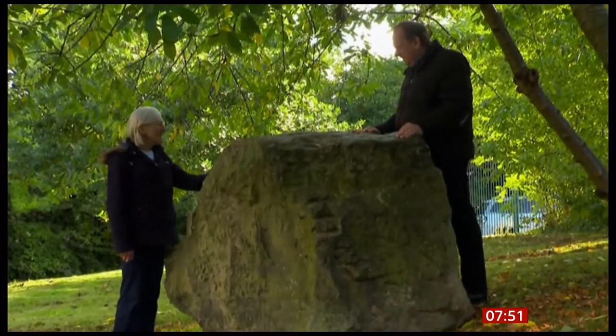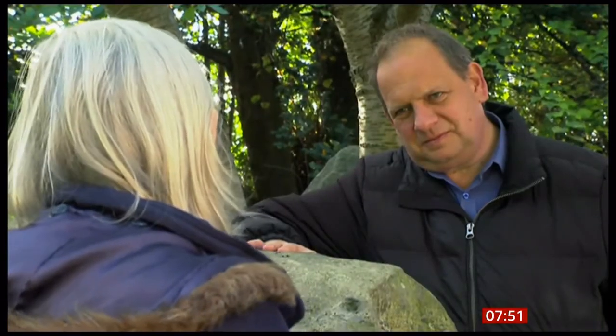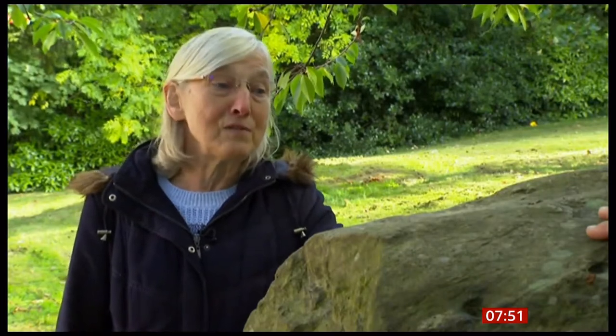These boulders were found during the building of the Cadbury factory. They were known to be something very different from the local rocks, and the Cadbury brothers were very interested in them. But it was when they appointed Louis Barrow as chief engineer — he knew their significance, and it's because of him that they've been preserved.